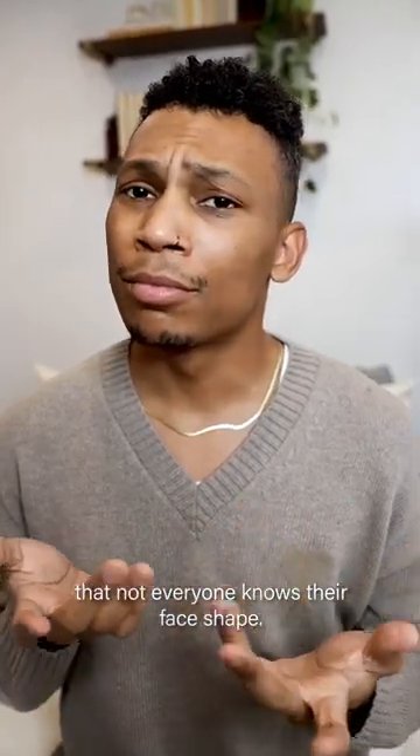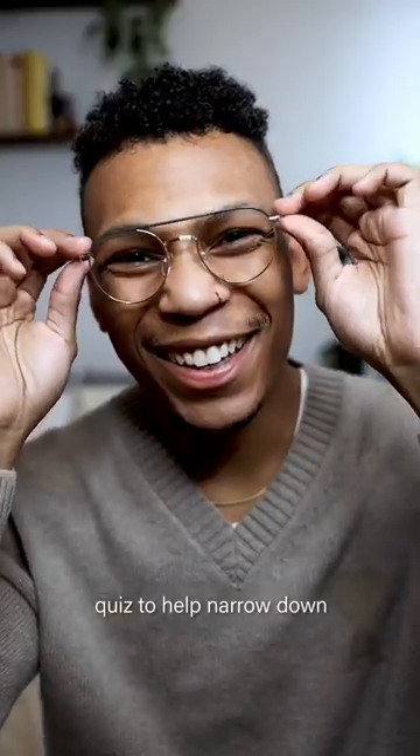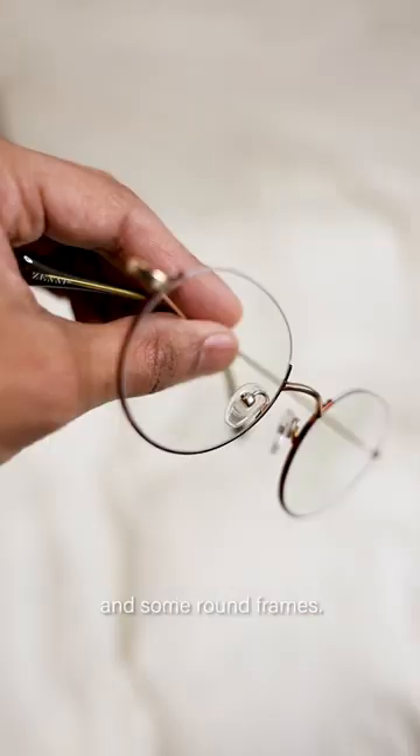It's come to my attention that not everyone knows their face shape, so let's fix that. Zenni has a great online quiz to help narrow down the best frames for your face shape. I have an oval-shaped face, so I picked out some aviators and some round frames.